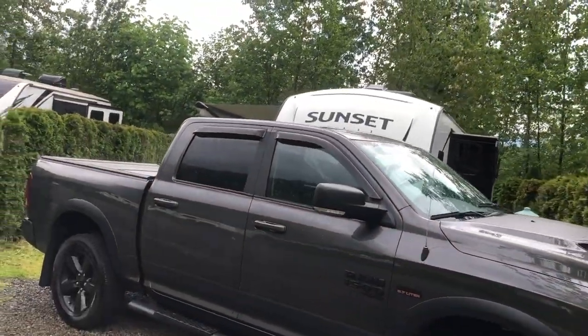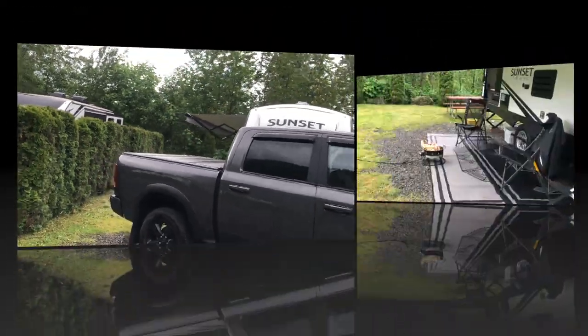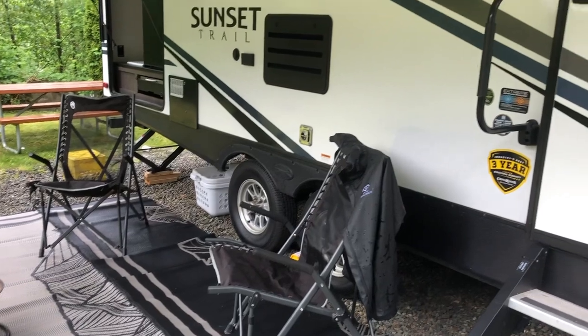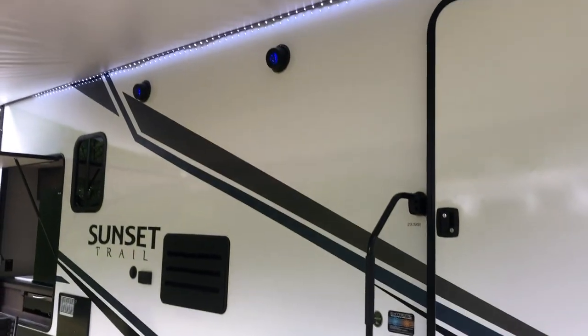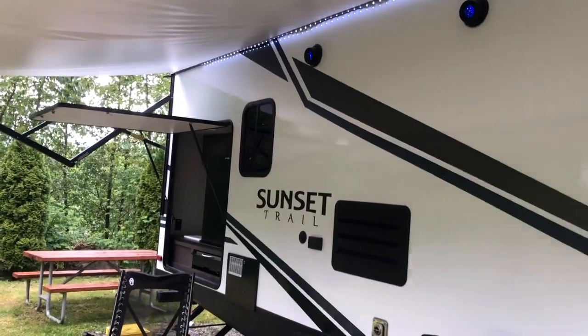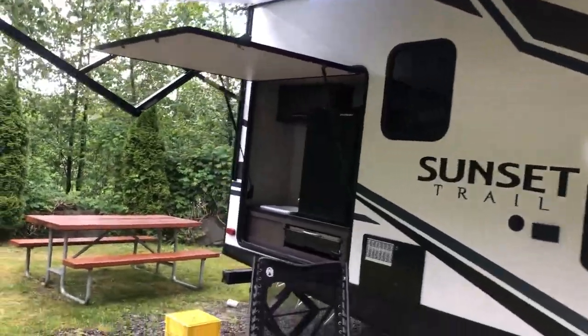Slides out. We've just finished setting everything up. There's a propane fire pit going and in less than 30 seconds, once I've done this video for you guys, I'm going to sit and have a well-deserved beer.